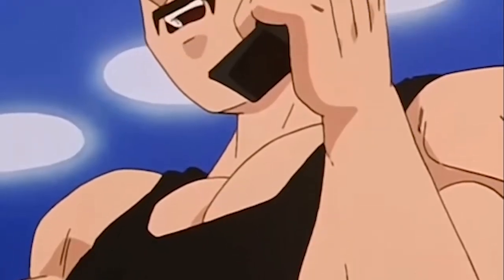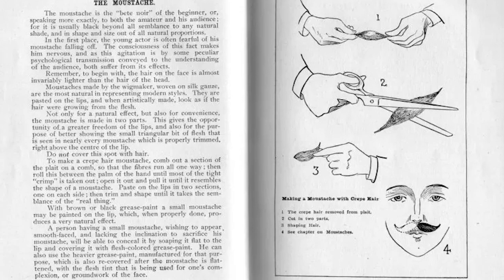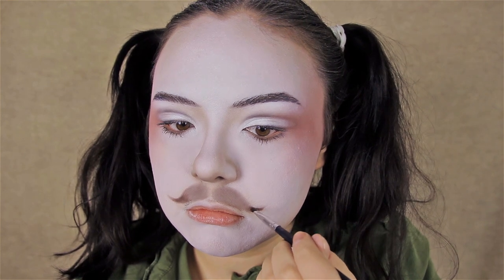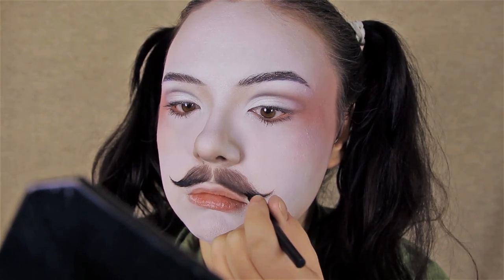Next comes the mustache. This is my first time doing it, and in these times they would have actually used crepe hair or a fake mustache. I don't have that on hand and I'm not going to buy one — that's first off a waste of money since I'm not wearing this outdoors all the time, and second off I'm pretty sure those aren't eco-friendly. What I'm doing instead is painting it on. First I took a very light shadow and drew in the shape of the mustache, then started to draw in darker strokes using a darker eyeshadow, then some brown, and eventually some black to draw in the little hairs.